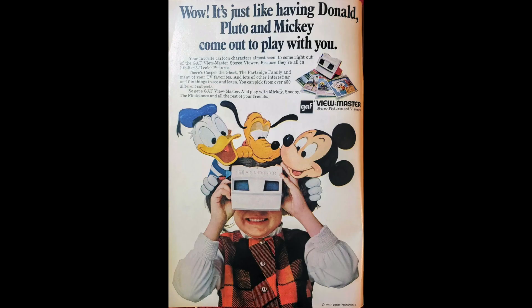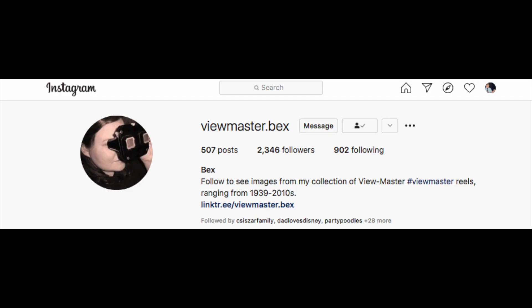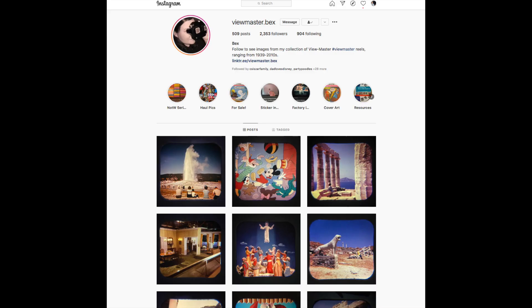That brings us to the end of this brief visit with Mickey, Donald, Pluto, Goofy, and Plushie and Moofy. I'd really like to thank my friend Rebecca for providing the scans of these ViewMaster slides so we can take a closer look at them. Rebecca can be found on Instagram and her account is viewmaster.bex. Please give her a follow — you'll really enjoy all the many ViewMaster reels of so many subjects that she is sharing.